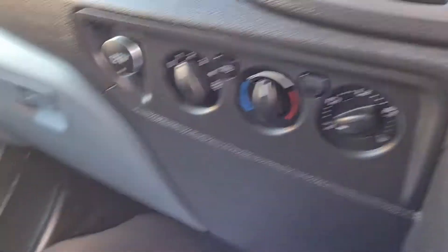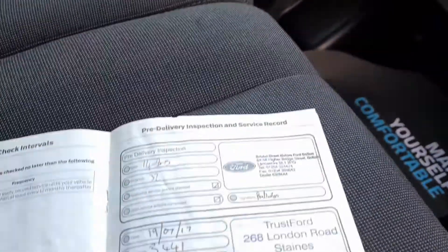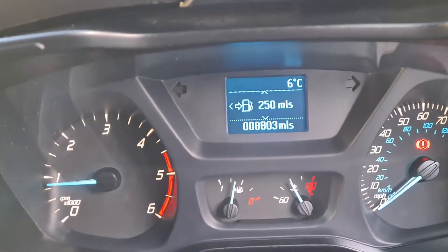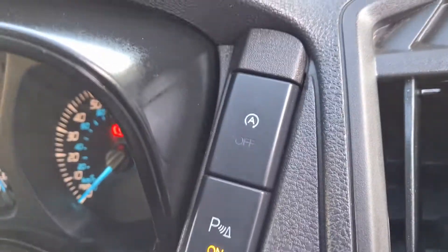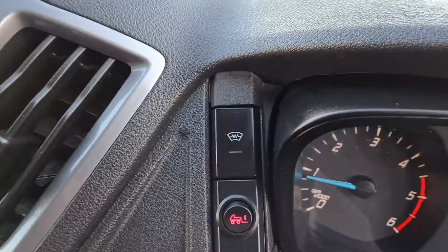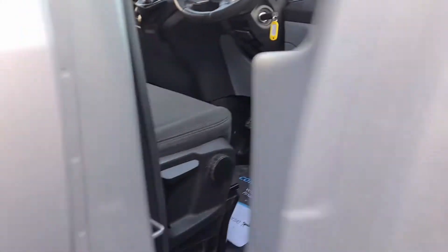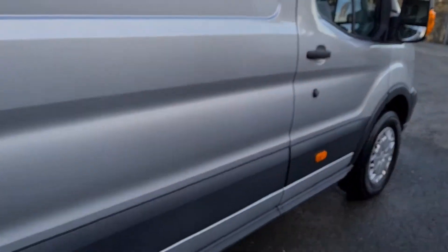It's a really nicely specced vehicle with Ford stamped service history, last stamped at 5,700 miles and currently on 8,800. It also has parking sensors, automatic start-stop, and a heated front windscreen. The interior is very clean — no rips, no tears, no stains.